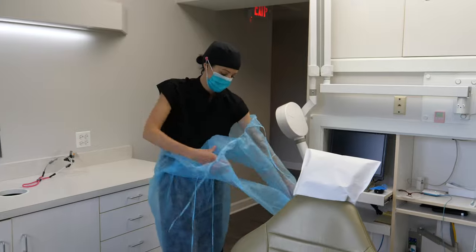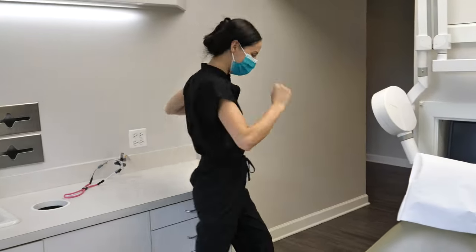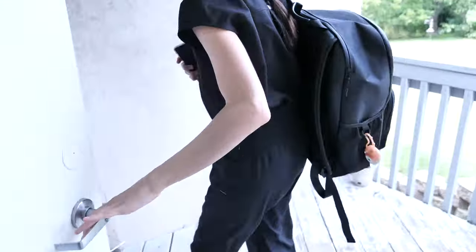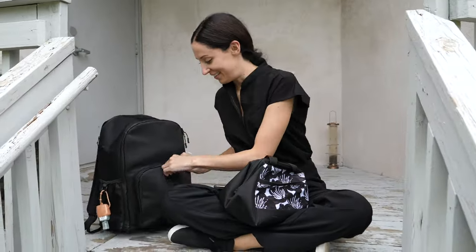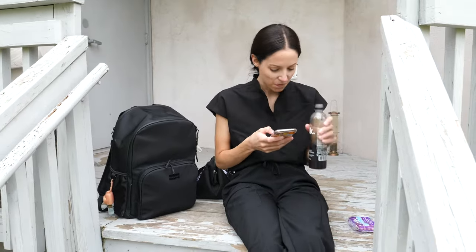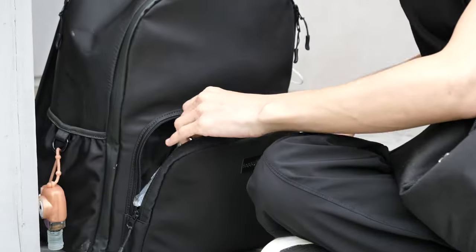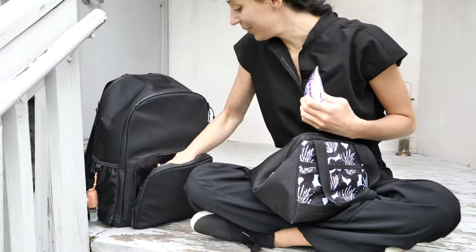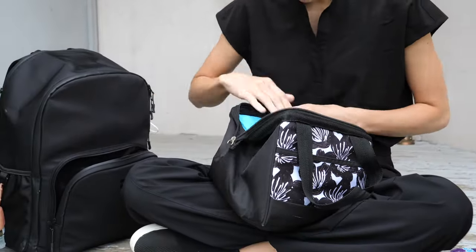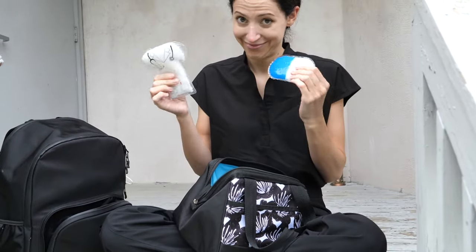Once it's lunchtime, I take everything off and wash my hands. I get my lunch from my locker, bring my backpack outside, and usually eat while answering Instagram DMs. If it's Tuesday or Thursday — the days my videos come out on YouTube — I'll post about or announce a new video. I have a snack pouch in my backpack for quick snacks between patients, but most days I have no time, so I just eat everything at once during lunch.